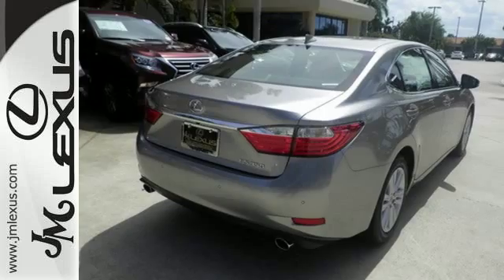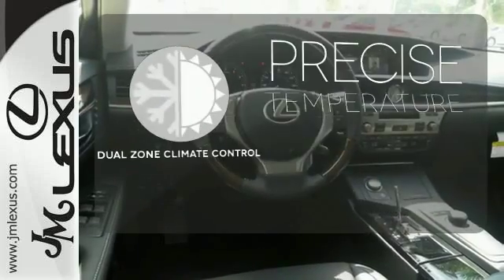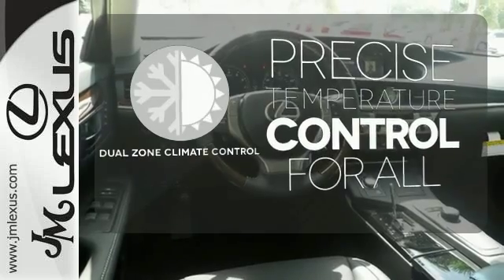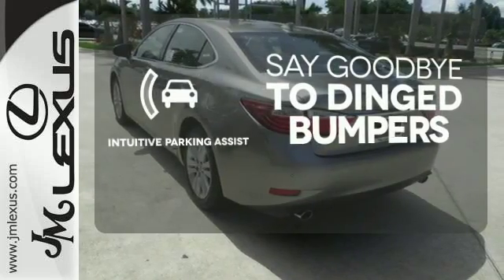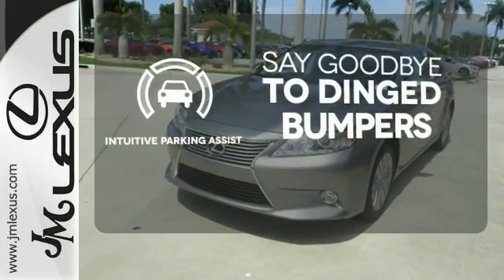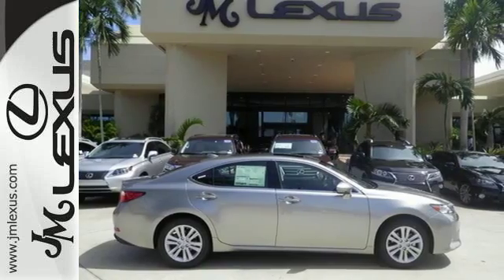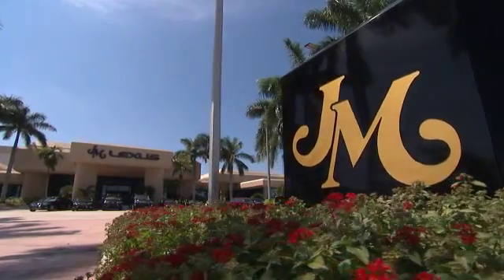Everything from the color multi-information display to the smart access and dual zone climate control is in place to give you a luxuriously thrilling ride. No one will complain about the temperature with the dual zone climate control. Intuitive parking assist helps keep you safe by using ultrasonic proximity detectors to monitor the distance of nearby objects.